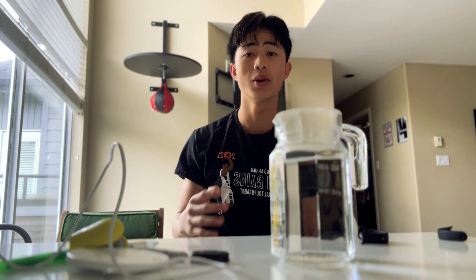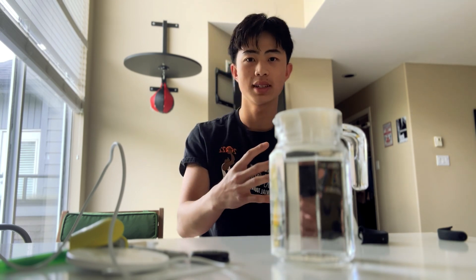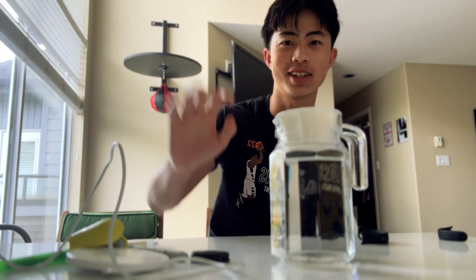Hey guys, so I have 24 hours to study for my AP exam. Tomorrow is the test at 8 a.m., so I will split it into 12 sessions of two hours each. The two hours will consist of one and a half hours of studying and a 30-minute break. Let's get started.